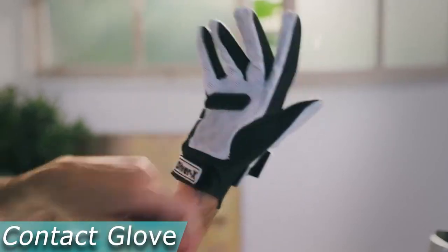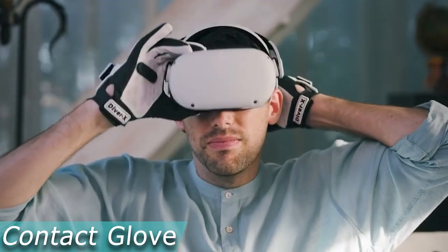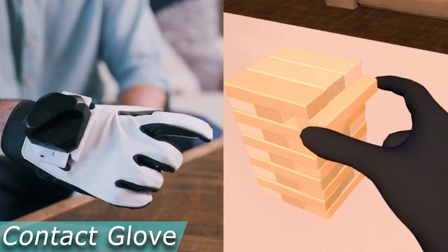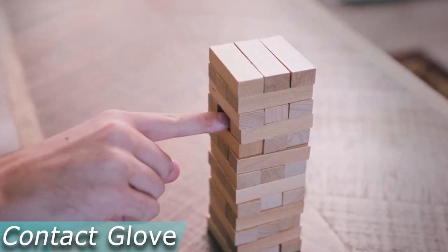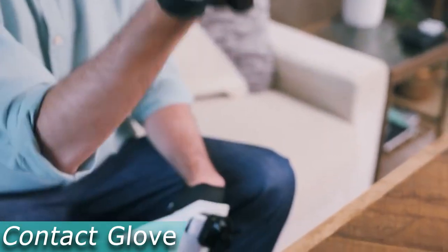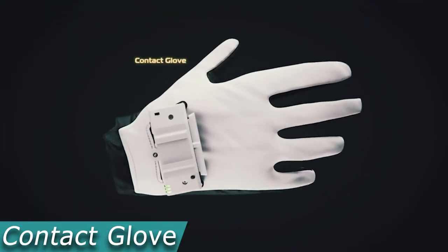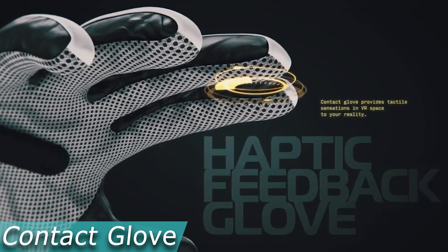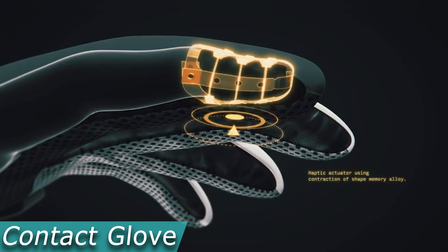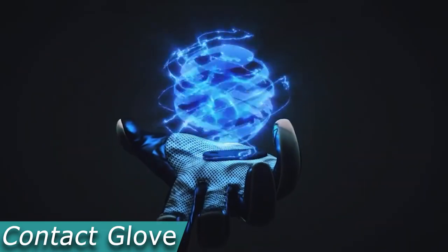A cutting-edge VR controller in the form of a glove, Contact Glove features haptic feedback and very accurate hand tracking. It enables you to enter a fully immersive VR world through button input, much like traditional VR controllers. VR gloves were previously expensive and needed specialized software, making them only available to a small number of people. By making their VR glove controller compatible with Steam, this company has changed that and opened it up to a larger market.